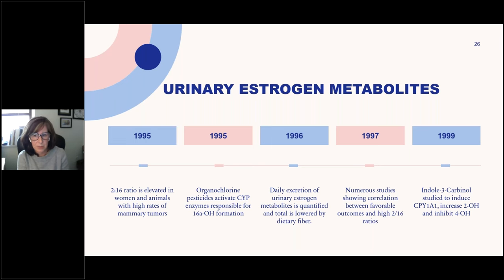In 1999, we started finding that certain nutrients in cruciferous vegetables can actually impact the risk of all this. We started following the 2:16 ratio as a marker with associations with risk, and we can modify it by either helping prevent exposure to chemicals or supporting detox — supporting that cytochrome P450 pathway — or offering support through cruciferous vegetables or supplements.